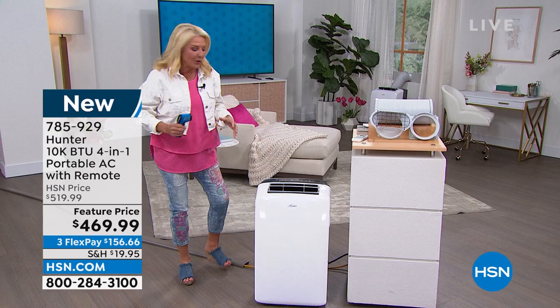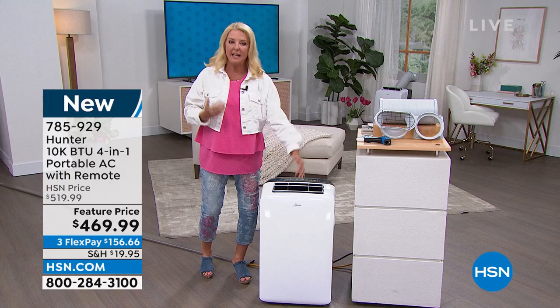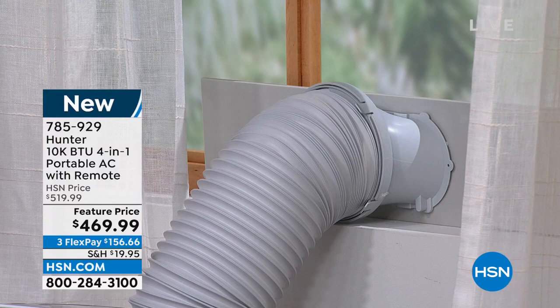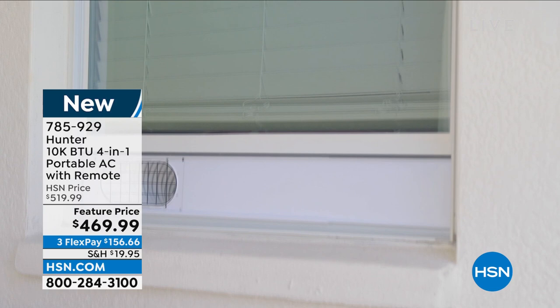The other cool thing: you can roll it to any room. If you have a vertical or horizontal window it's easy to install — it doesn't matter. You get three different sliders to accommodate all window sizes. You put it in the window, pop the hose in, slide it into the back of the unit, and with the casters already on, you can move it from room to room to room.